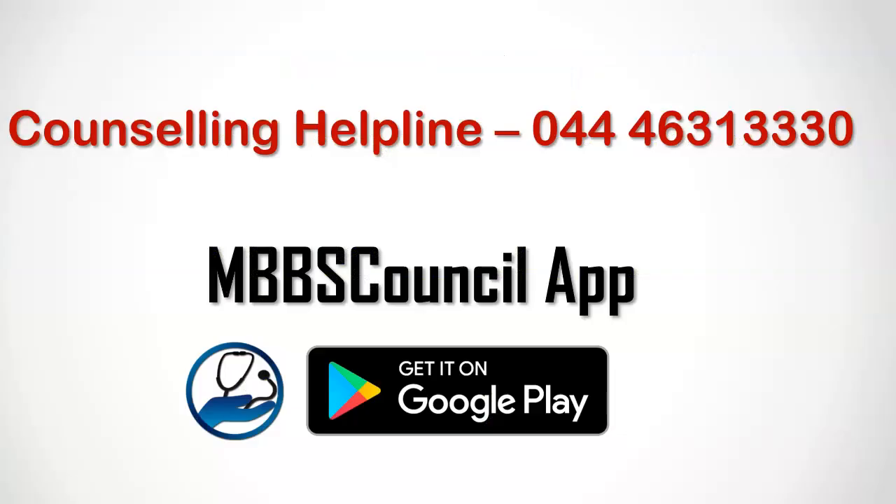If you find this video helpful, cheer us by clicking the thumbs up button. If you want one of our counsellors to guide you personally throughout the counselling till you get the best medical college for your NEET rank within your budget, dial helpline number 044-4631-3330. If you have any doubts regarding MBBS admission counselling, comment below. See you in the next video.